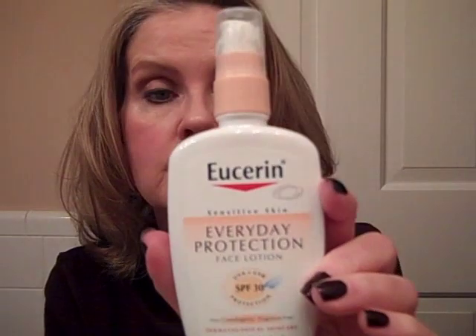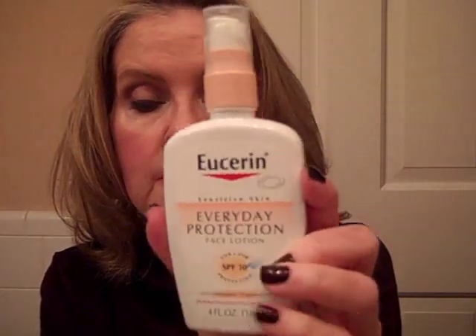Under my eyes I use Clinique All About Eyes Rich — there is a plain Clinique All About Eyes and there is the Rich version, and that's the one I use. It's one of the few eye creams I've ever used that actually provided hydration under my eyes. Then I let everything soak into my skin before I even begin to attempt makeup, and the next thing I do is sunscreen — a good zinc oxide physical sunscreen, either Skin Actives Advanced Protection SPF 30 or Eucerin Sensitive Skin Everyday Protection Face Lotion, also SPF 30.